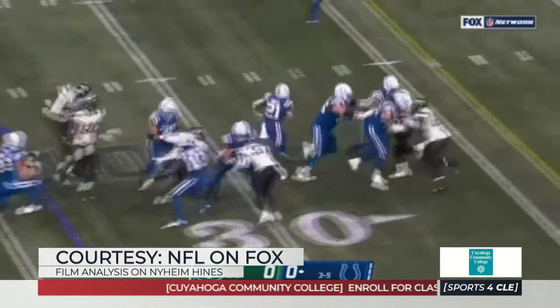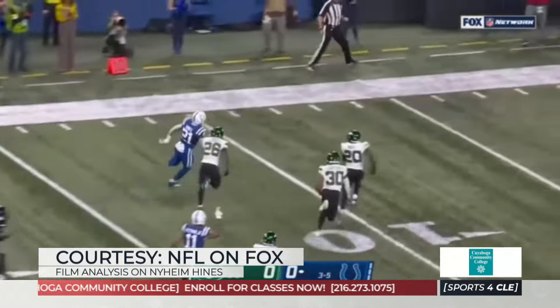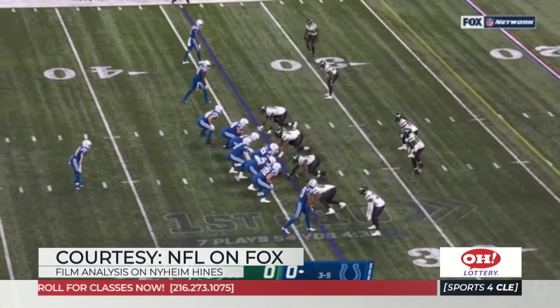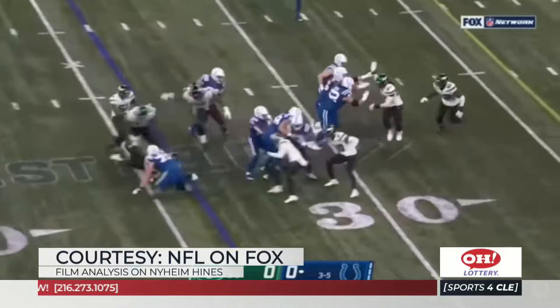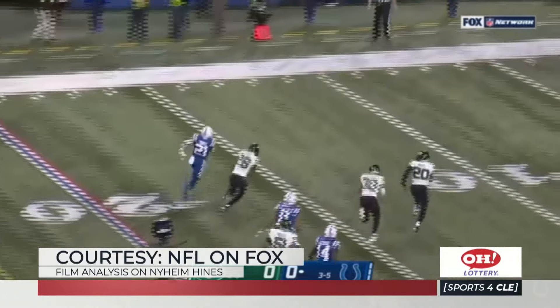He's a really good zone runner and he fits in with what they do running well. But what he does really well is he catches the football in the backfield. He brings two things to the Browns: he can run the ball and run the zone, but he also returns kicks, returns punts, and can catch the ball in the backfield.